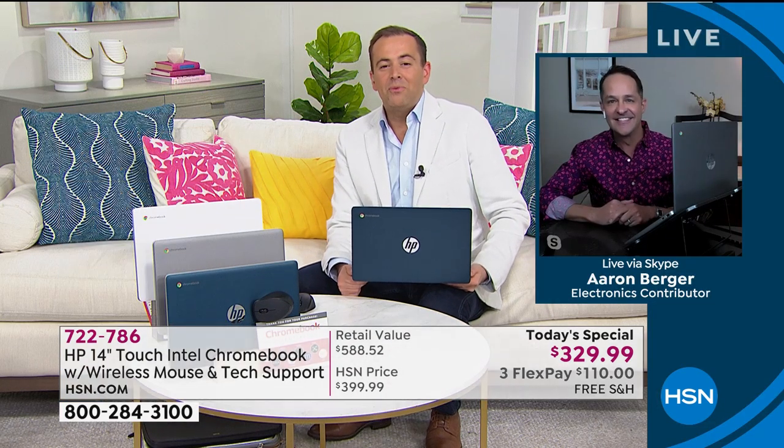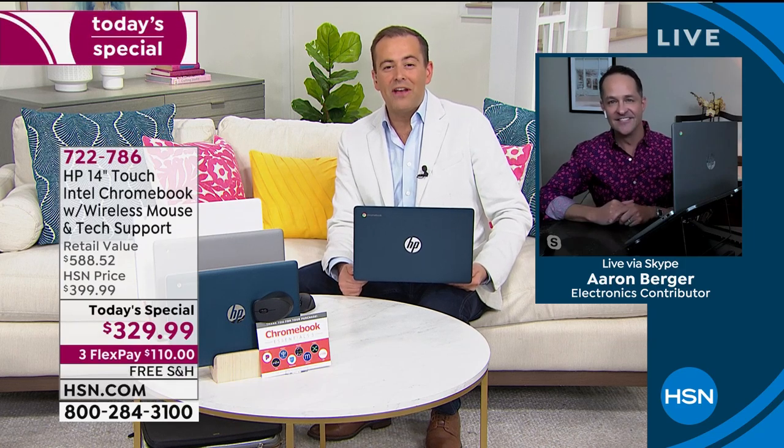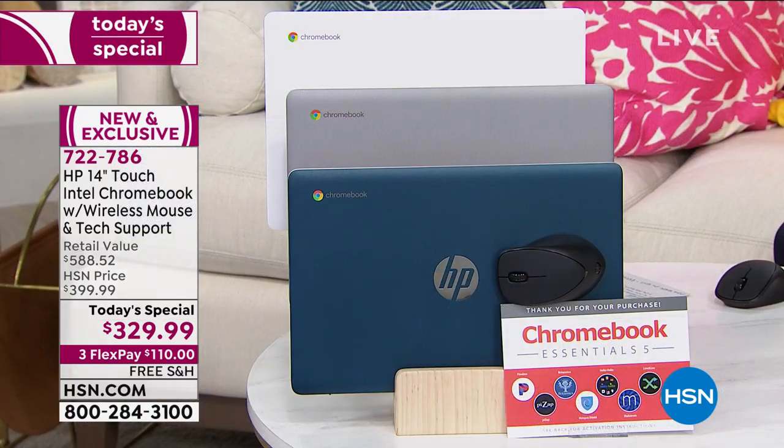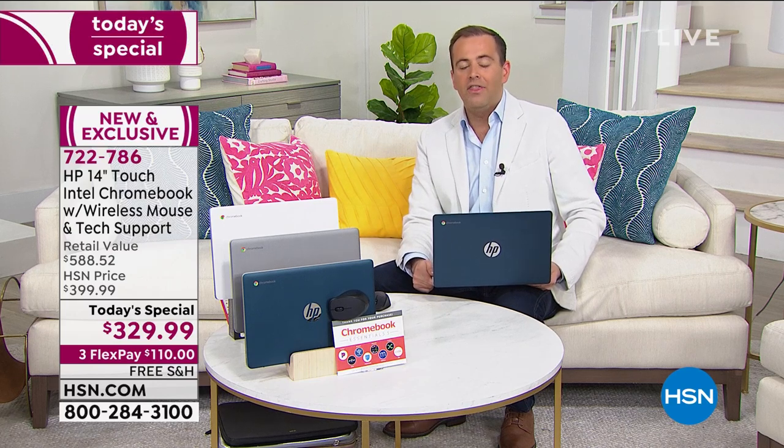We are counting down only a few moments. We'd love for you to shop — the teal color at the front is still outselling the other two four to one at this stage. It's one of the newer colors for 2020 — teal, silver, or white. But if you have to have the teal, if that's the color for you, order before you go to bed this evening. The folks from HP have worked really hard to put together an offer that is affordable, accessible, and premium.